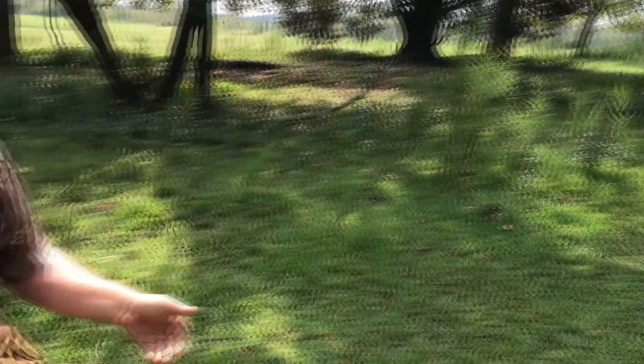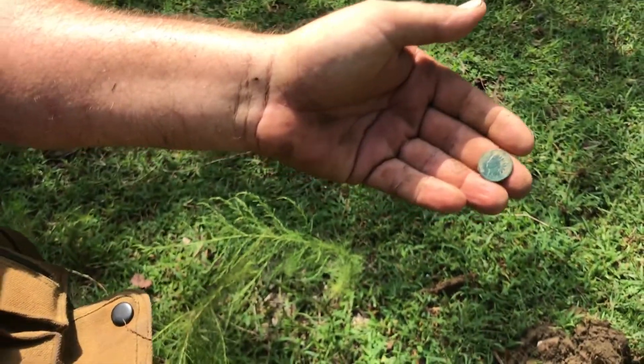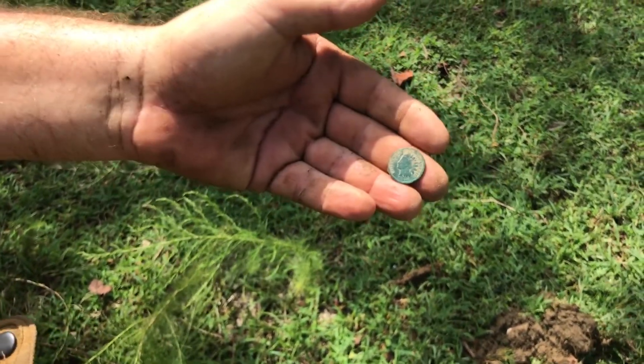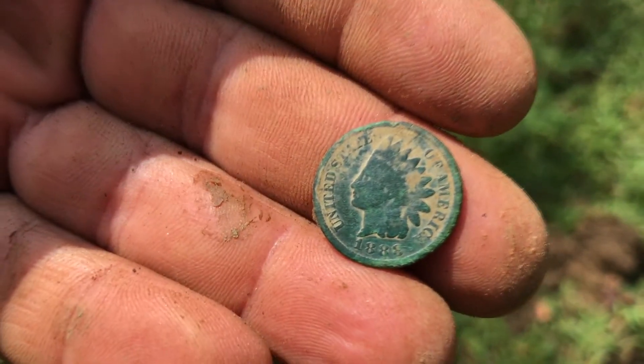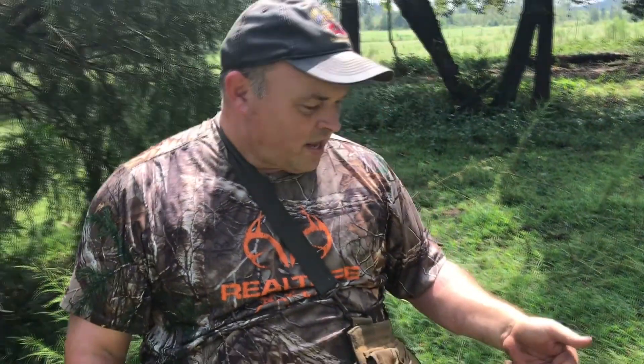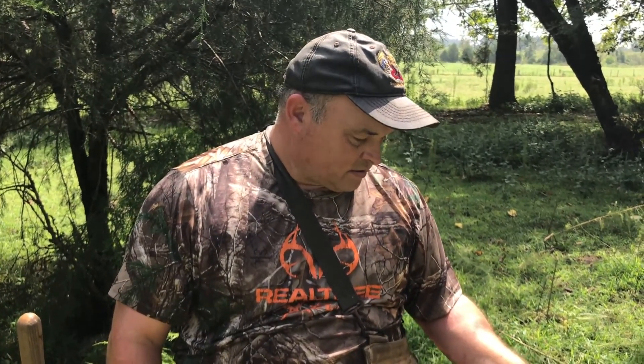Travis just called me back — he's been working on this side of the house for a pretty good while, and I'll be darned if he hadn't pulled another Indian out of the hole. The date is 1888. That's a pretty coin — it's going to clean up nice. This ground keeps producing readable Indians. I guess it's a little sandy, and that protects the coins. That makes three Indians for Travis and two for me today. I need to get on it.